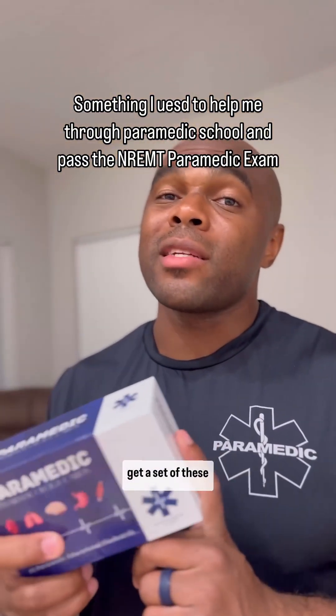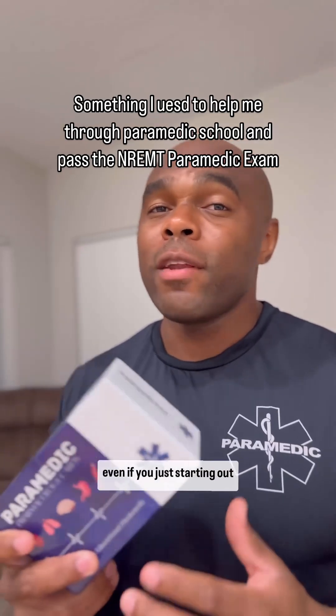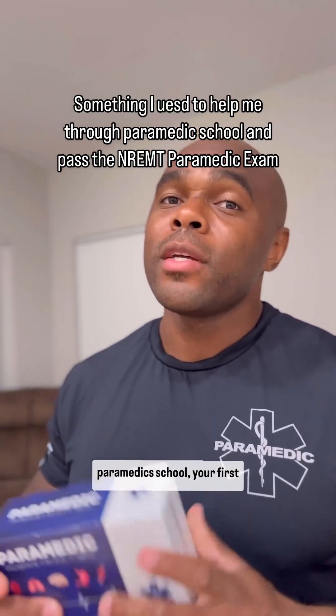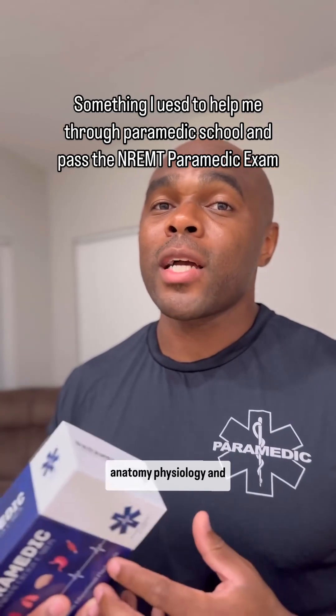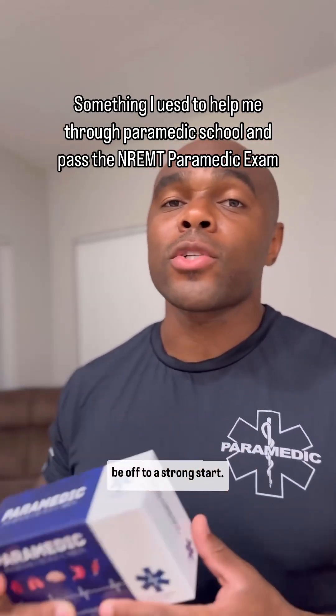I strongly encourage you to get a set of these flashcards. They helped me tremendously to pass the national paramedic exam. And even if you just started paramedic school, your first semester is going to be anatomy, physiology, and pharmacology — get these flashcards and I promise you you're going to be off to a strong start.